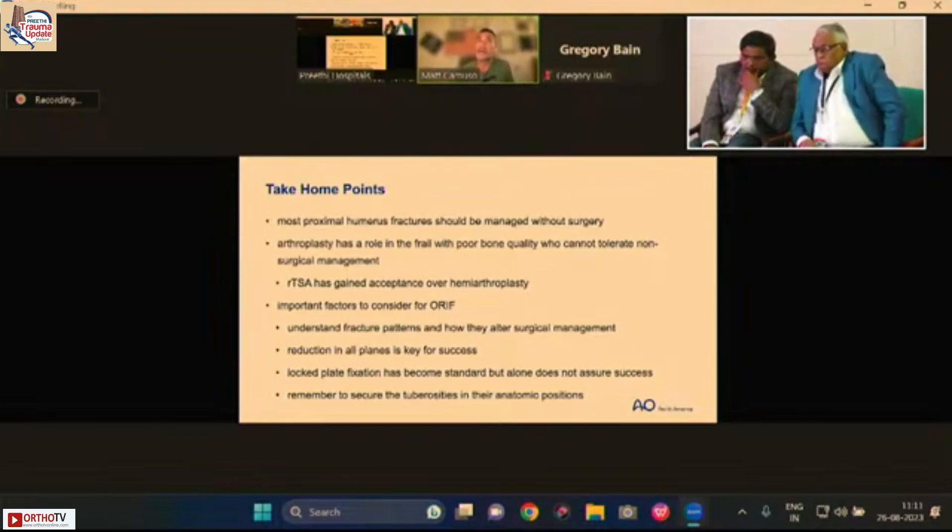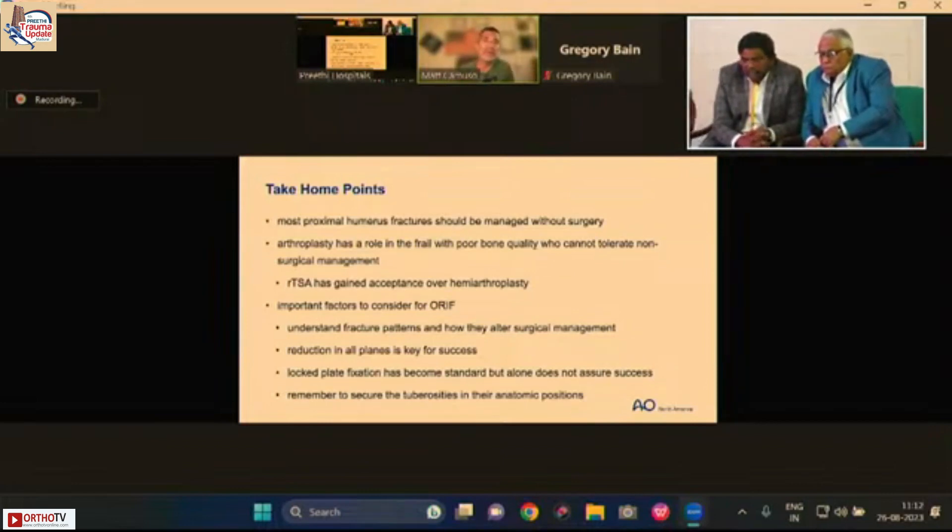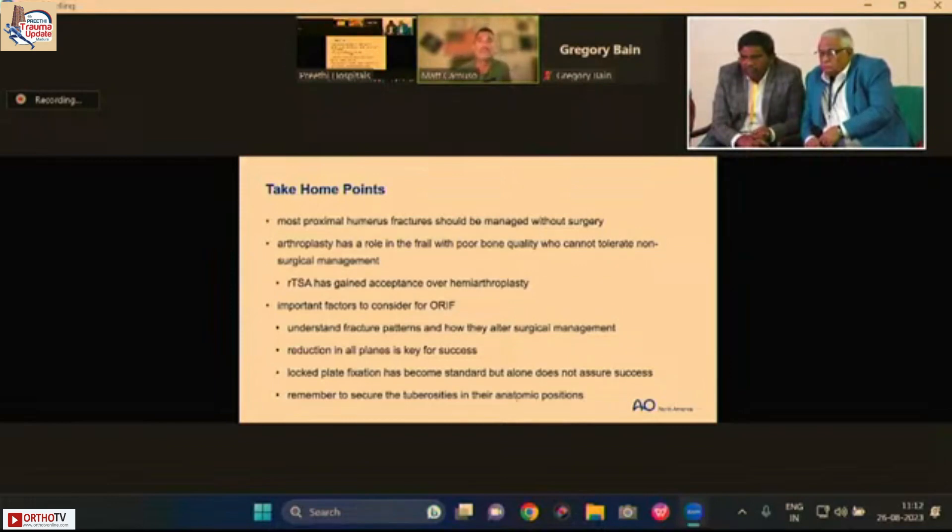Take-home points: Most proximal humerus fractures can and should be managed without surgery. Arthroplasty has a role in the frail patient with poor bone quality who can't tolerate non-surgical management, and reverse total shoulder arthroplasty is preferred over hemiarthroplasty. For ORIF, understand that not every three-part fracture is the same — varus and valgus fractures behave very differently during reduction and fixation. Reduction in all planes — coronal, sagittal, and rotational — is key. Locked plate fixation is the standard but doesn't alone assure success. And as Dr. Madsen said: it's all about the tuberosities.